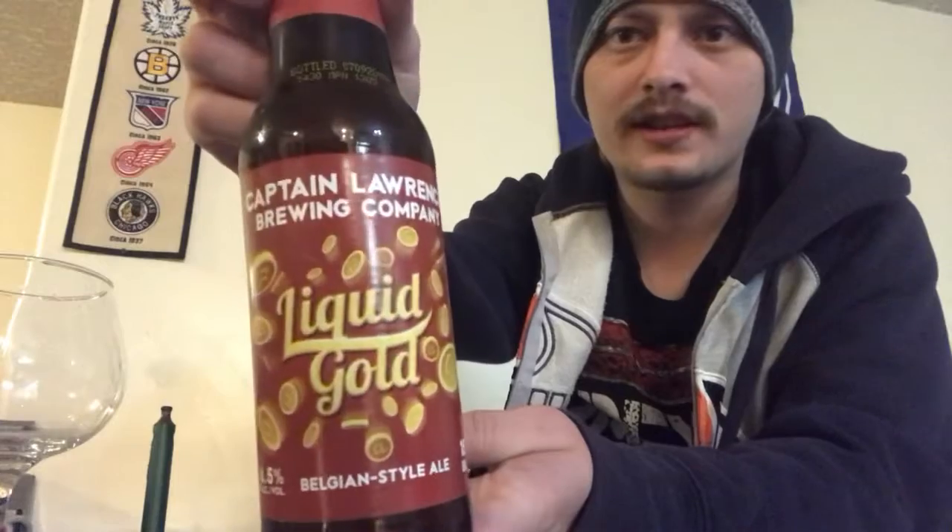Really digging the labeling on this one, pretty cool stuff. Let's get it cracked and poured. New cap for the collection right there — pretty sweet. Let's get it poured.